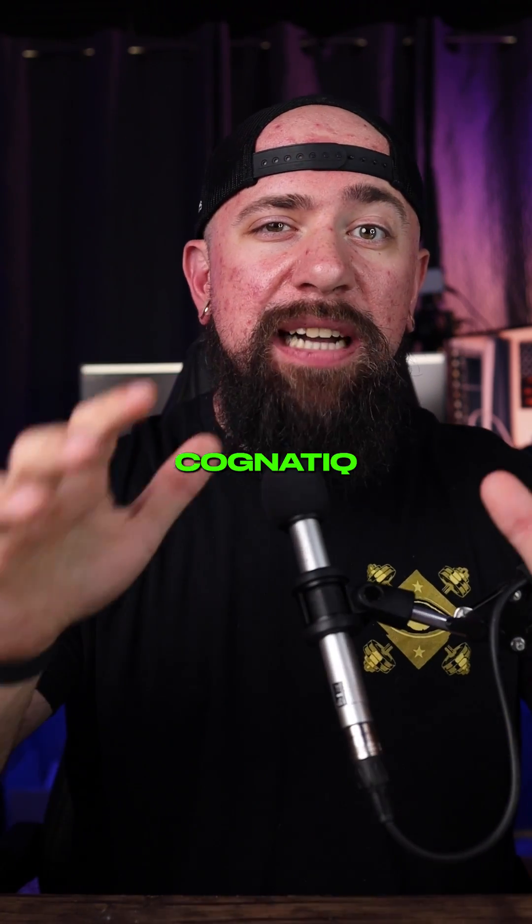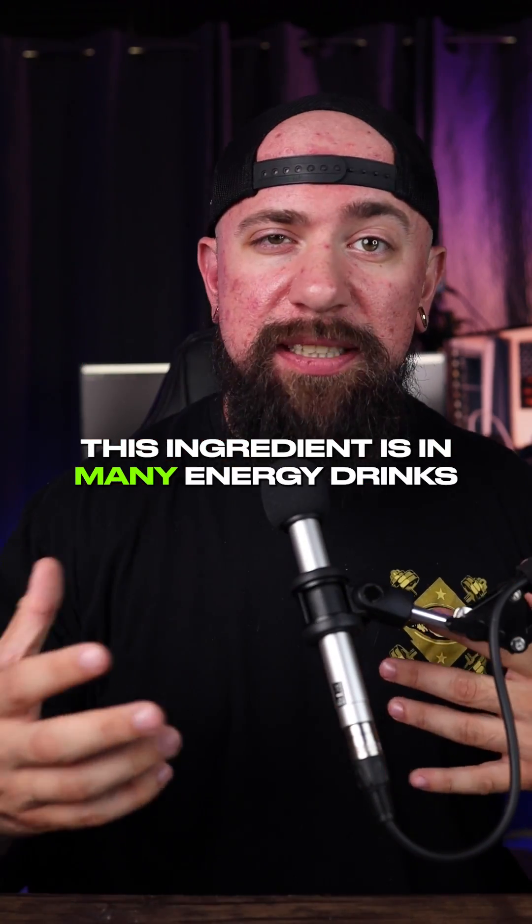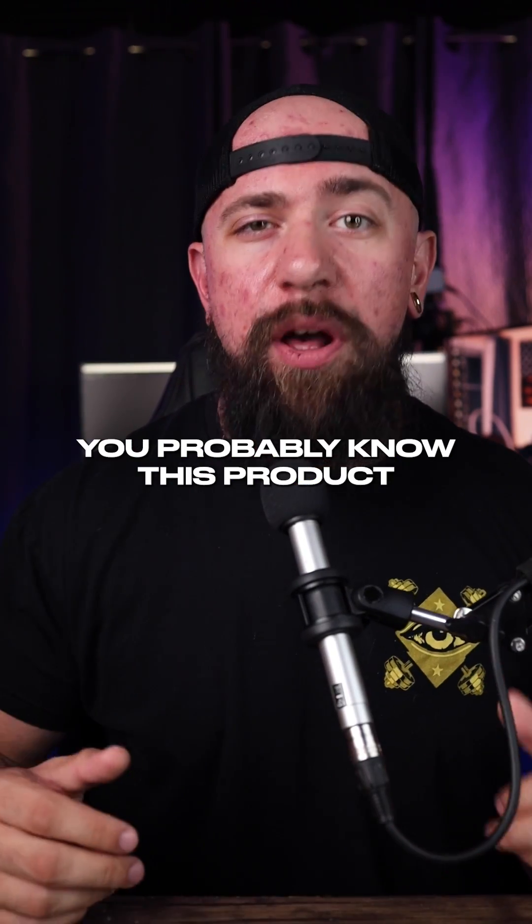Supplement ingredients you need to know. Cognitique, formerly known as NeuroFactor, is in many energy drinks and many popular pre-workouts. If you're a seasoned pre-workout taker, you probably know this product.